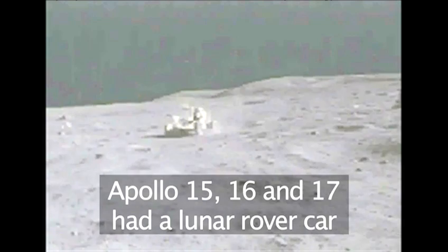Twelve other American astronauts went to the moon up until 1972. One or two of them even took a car.